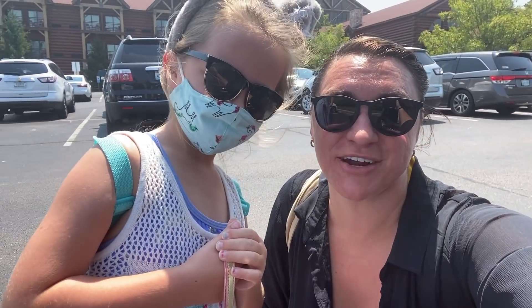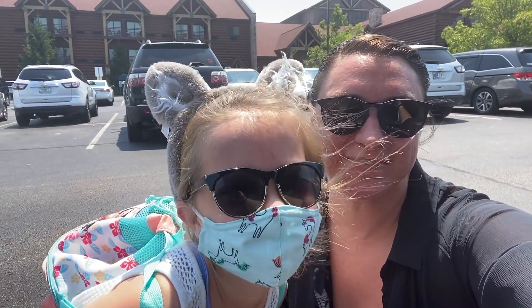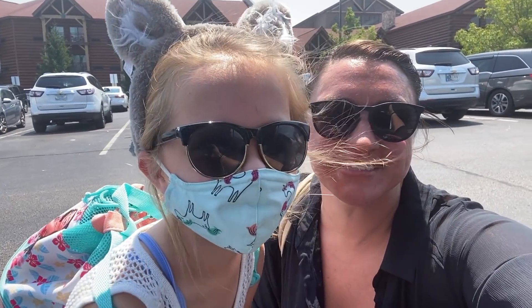We have officially made it to Great Wolf Lodge, so this is where we're going to leave you for this video and we will see you next time.